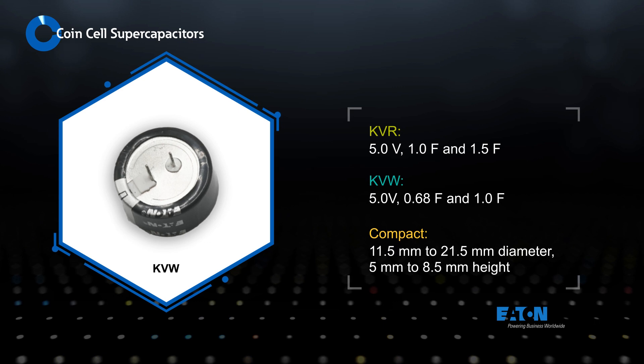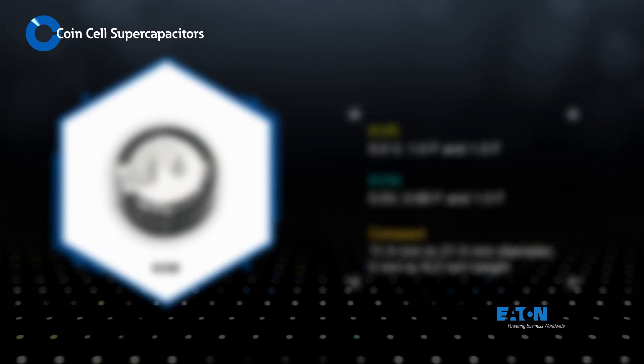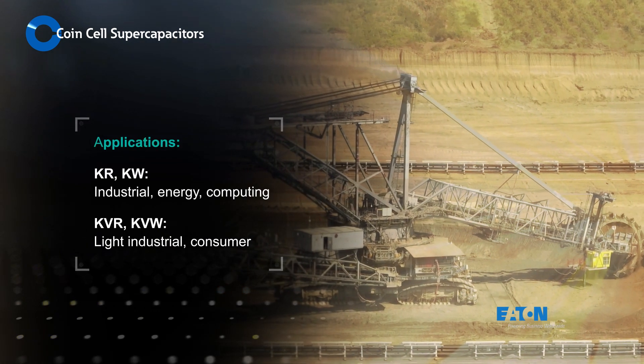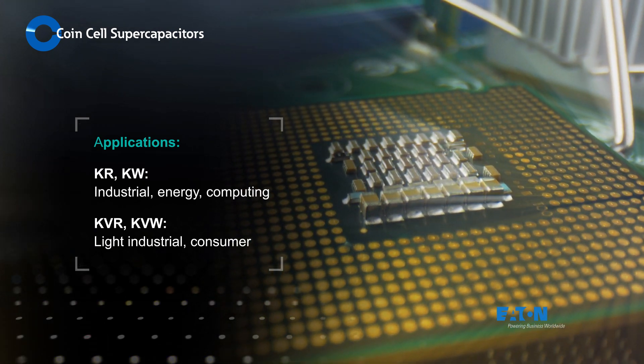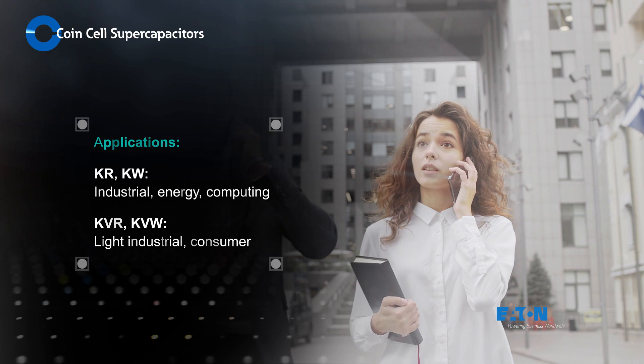All Eaton coin cell supercapacitors offer high energy density in small diameter and low profile packages. The higher voltage rating of the KR and KW supercapacitors make them ideal for industrial, energy, and computing applications, while the KVR and KVW supercapacitors are suitable for lighter industrial and consumer applications.